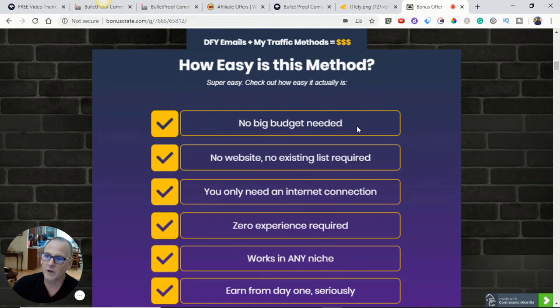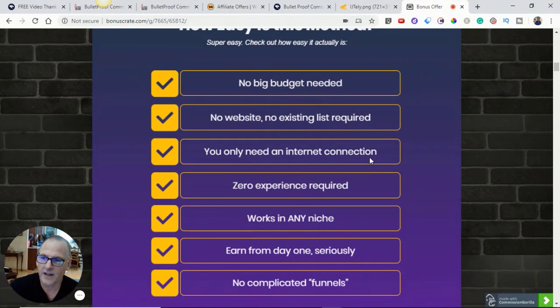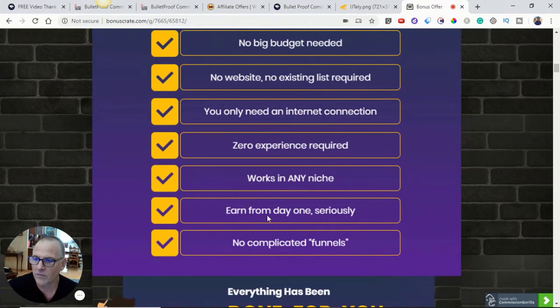No big budget needed. No website. No existing list required — you only need an internet connection. Zero experience required. Works in any niche. Earn from day one. No complicated funnels.